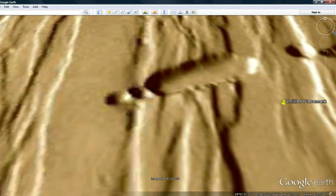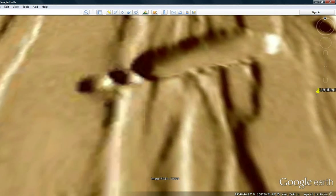Coordinates are 19 degrees, 52, 08, 38 north; 108, 51, 46, 29 west. I spotted some very interesting things here. I pinned this area because I will probably return to it.